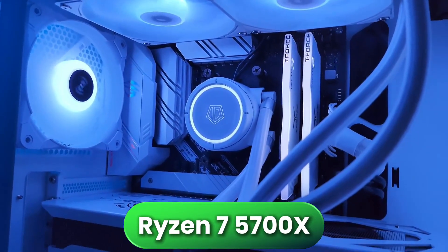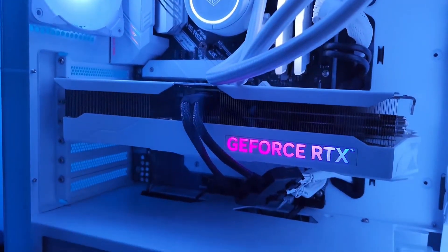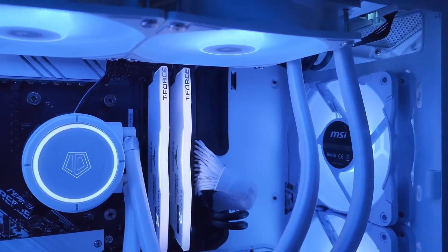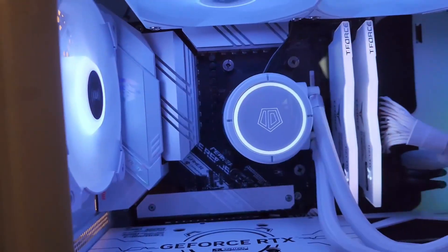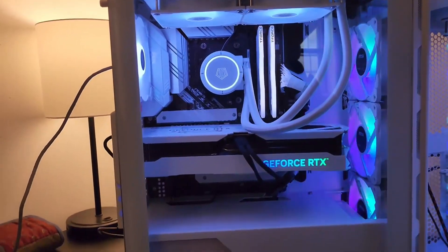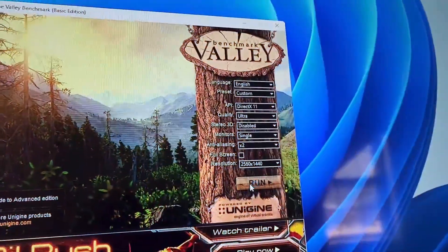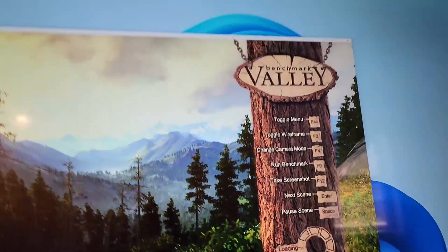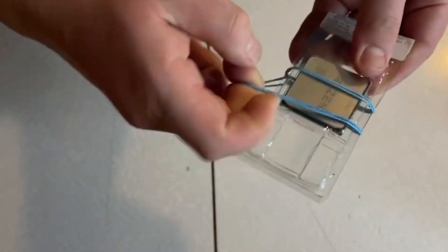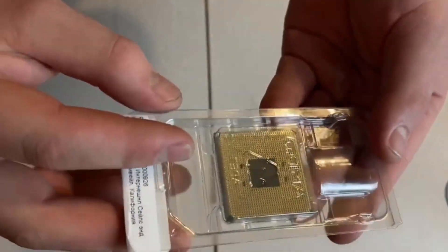Starting with the Ryzen 7 5700X — my pick for best overall value in the entire lineup. 8 cores, 65 watts, runs 20 degrees cooler than the 5800X while delivering 95% of the performance. This is the efficiency king. Perfect for gamers who hate noise, anyone building in small form factor cases, or people who just want their PC to run cool and quiet. Gaming at 1440p or 4K with an RTX 4060 Ti or RX 7800 XT, you're hitting 140+ FPS in most games while staying whisper quiet with a budget tower cooler. Budget-friendly tier with incredible performance per watt.